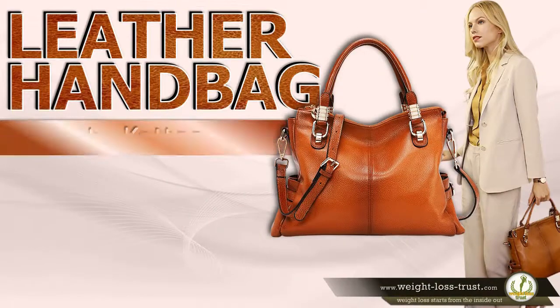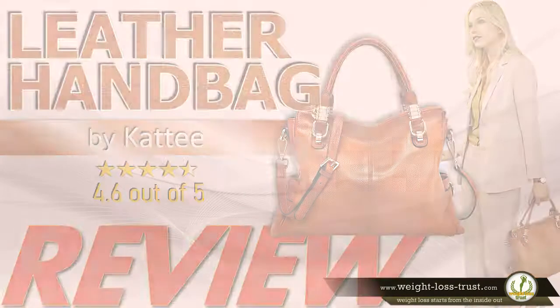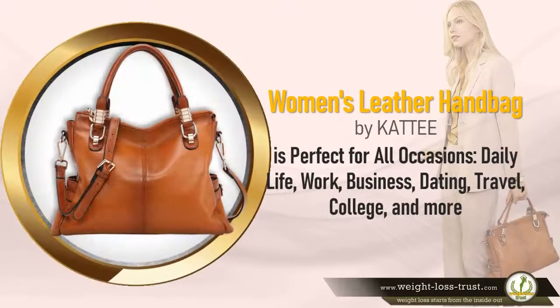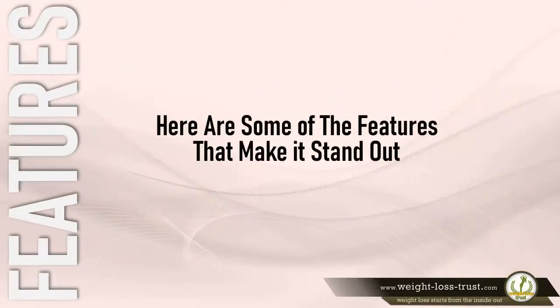Women's designer genuine leather handbag by Katie — review. Are you looking for a highly versatile and functional handbag that perfectly fits your outfit? Whether you're headed to the office, school, or going off the grid, the women's leather handbag by Katie is perfect for all occasions — daily life, work, business, dating, travel, college, and more. Here are some of the features that make it stand out.